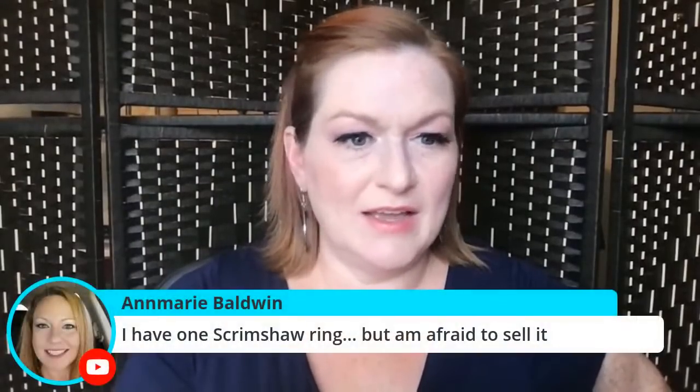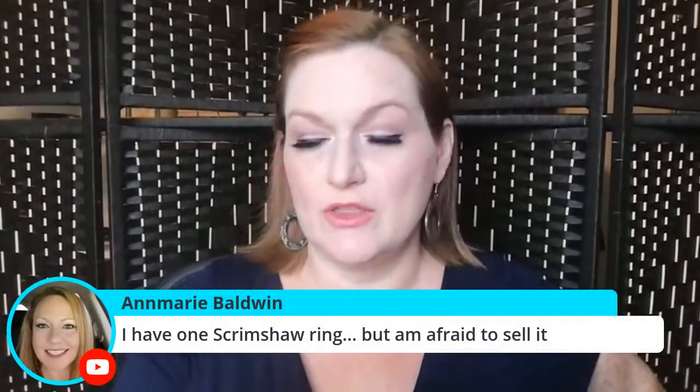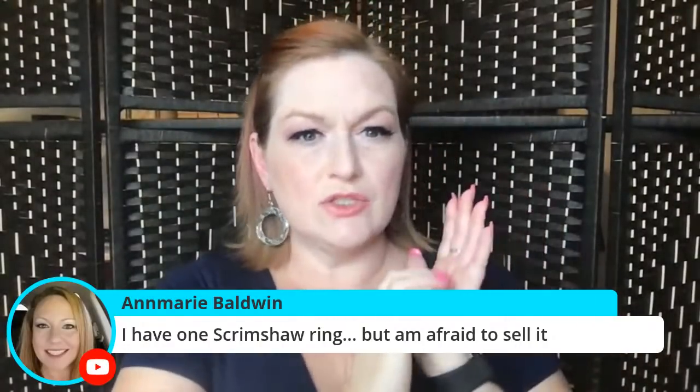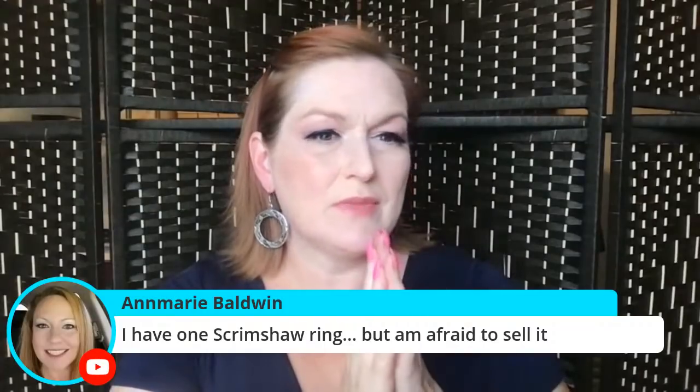I've sold scrimshaw in the past, but I'm not sure of current rules. Scrimshaw is etched designs — it's usually the Inuit tradition, I always get it wrong and people will correct me.